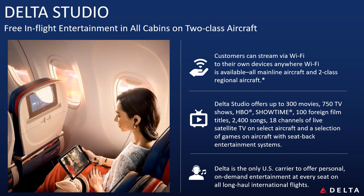Delta offers the most aircraft fitted with seat back screens out of any airline in the world. There are plenty of choices for new release movies, TV shows and games to keep everyone entertained.